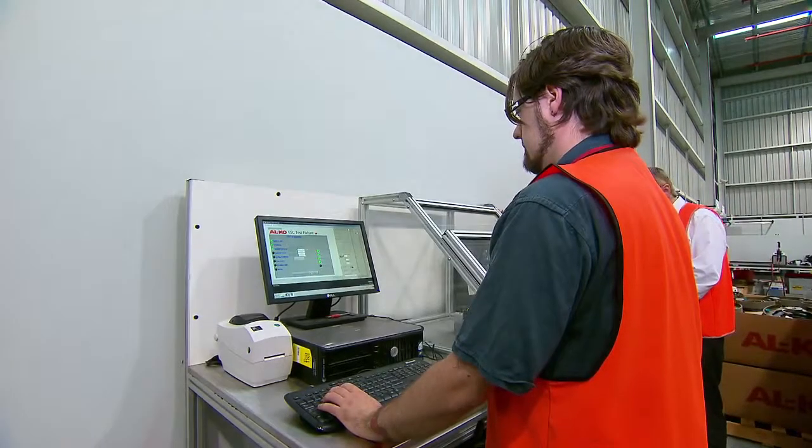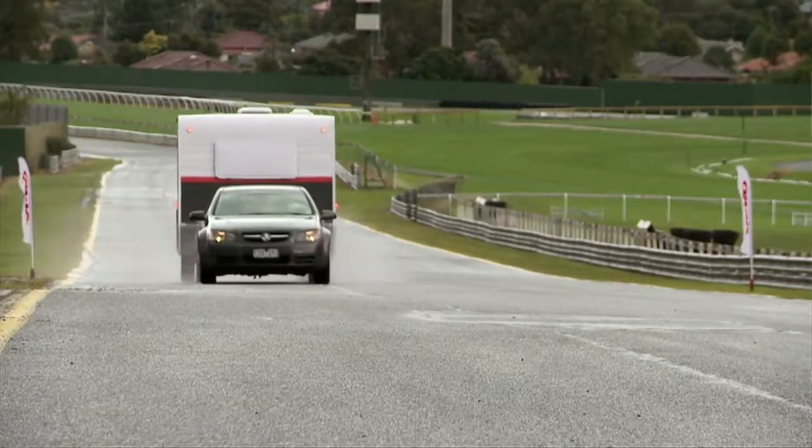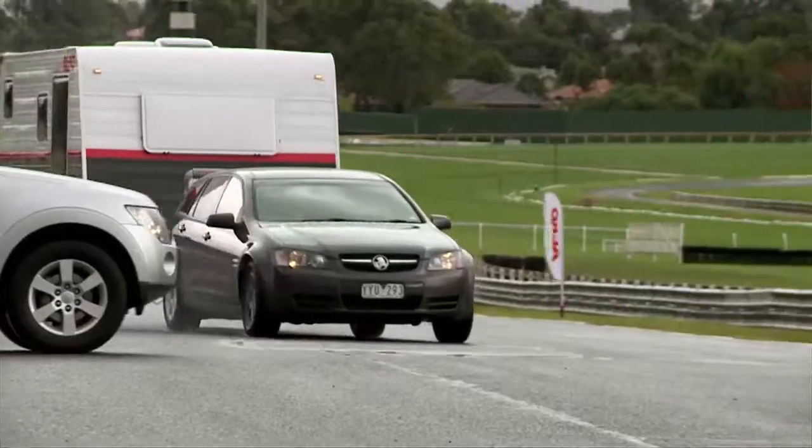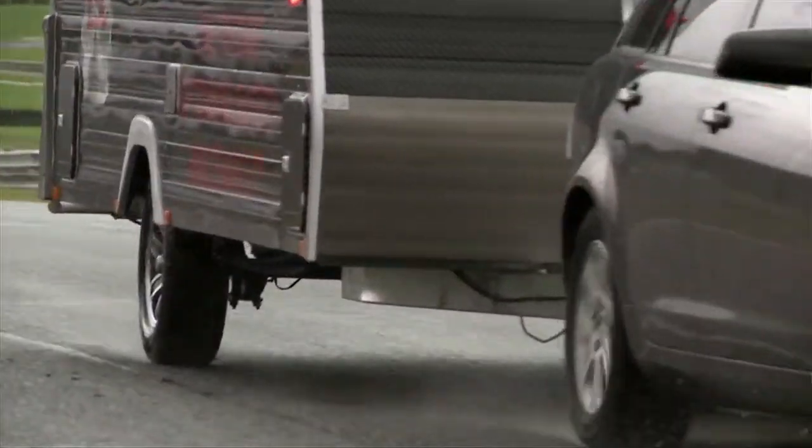When you're towing a caravan or a trailer, you can get side movement from winds, or it may be that you've loaded your caravan inefficiently with all the weight down the back and you can get instability occurring — or perhaps even a situation where a child runs out and you need to swerve. That's when the ESC kicks in.